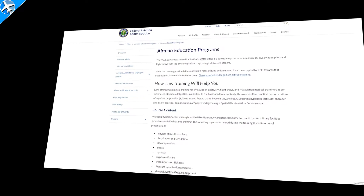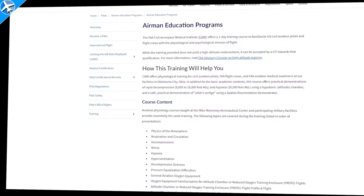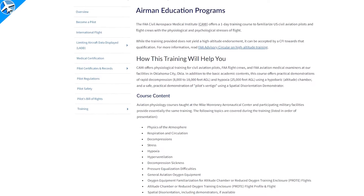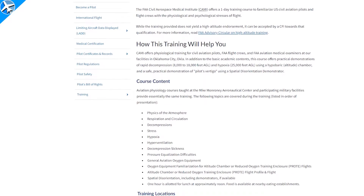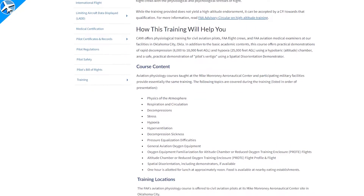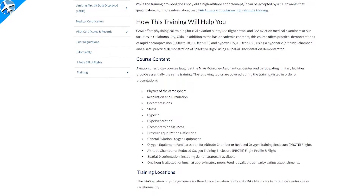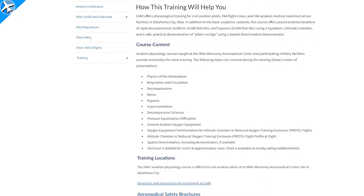To learn more about and to experience hypoxia and how it affects you, the Federal Aviation Administration's Civil Aerospace Medical Institute in Oklahoma City operates a high altitude chamber. I've personally experienced the effects of hypoxia in an altitude chamber, and it is recommended to any pilot who has the opportunity to attend a training program like the one offered by the FAA.